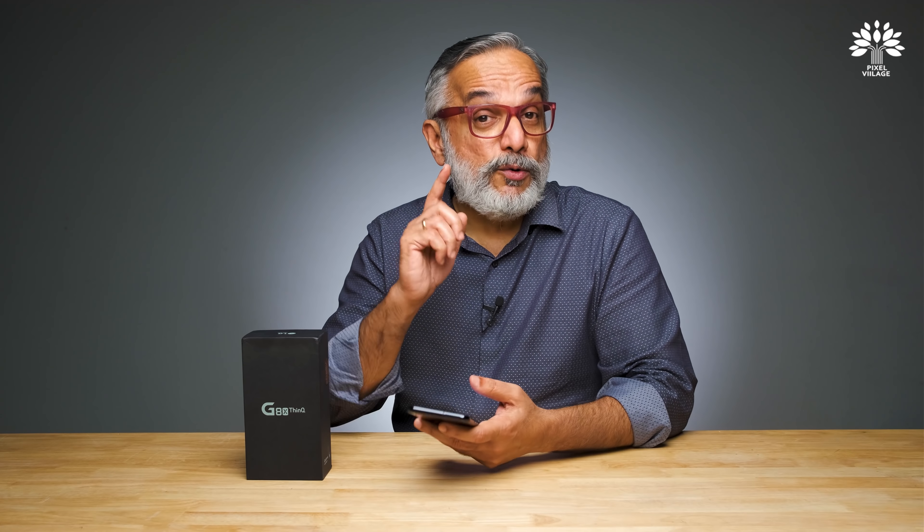I have the device here — we have unboxed it. In fact, this came a week and a half back and I've been using it ever since. This device was announced during the beginning of this year, but eventually came into market only about a month, month and a half back. We are not going to worry about what processor it has or screen resolution. We are going to worry about the camera. This phone has two rear cameras — one wide-angle and one standard main camera, which is only 12 megapixel. The front-facing camera is 32 megapixel.